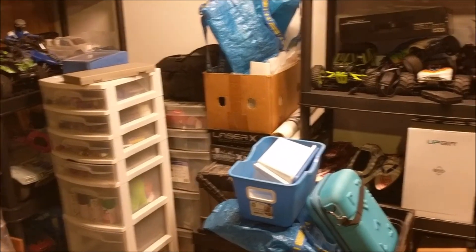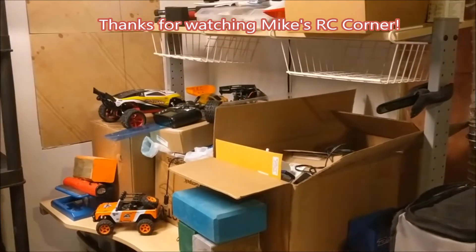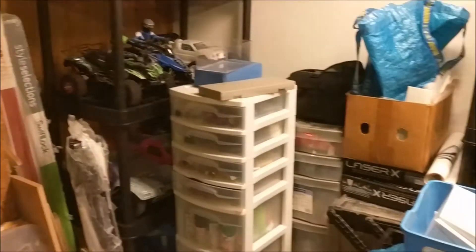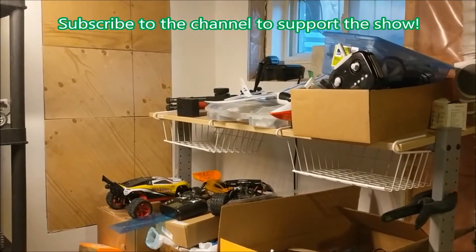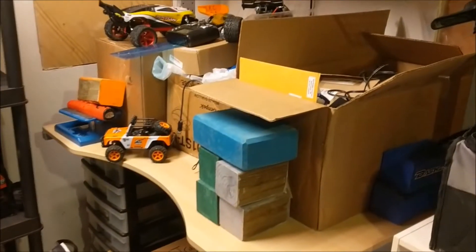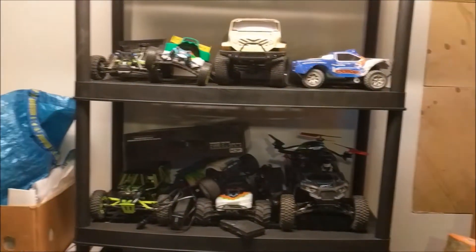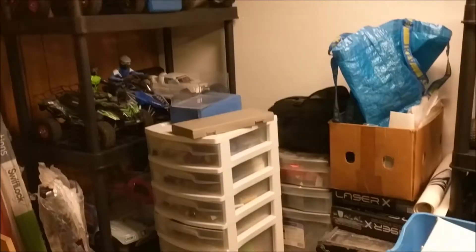Hey guys, hope everyone's doing well. Thanks for tuning in. Mike here down in the RC corner — yes, the new one. I got my new snazzy desk, some new shelves, got rid of some of the old ones. We're unpacking the RC corner, got a little window there, and this is where I'll be sitting, doing most of my wrenching, maybe even do some reviews. This will be the backdrop for the unboxing videos and stuff.